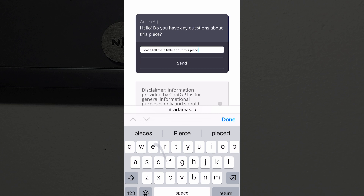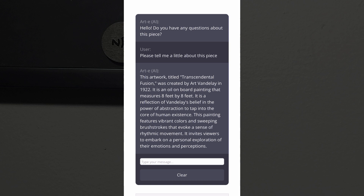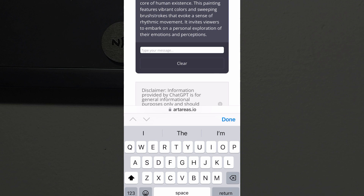Our ChatGPT-powered AI, Artie, is also available to answer questions about the object of art, and to discuss the artist, period, place, or other details from its vast knowledge gleaned from the entire internet.